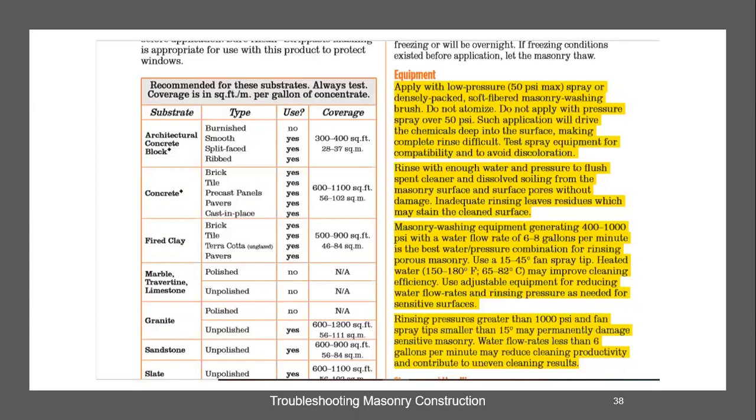Sometimes in our world, the littlest thing gets us in the most trouble. We say use a soft-fibered masonry washing brush — not a deck brush, not a nylon brush. PROSICO says do not atomize — do not apply over 50 PSI because it can drive the chemical into the surface, making it hard to get a complete rinse.